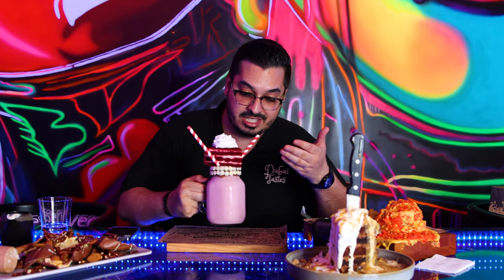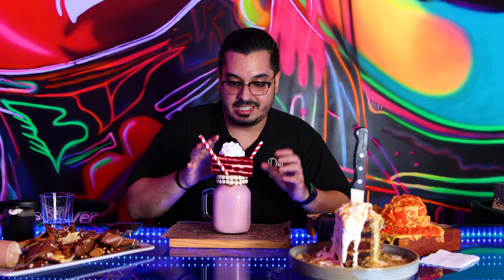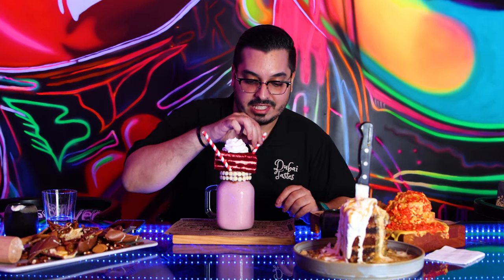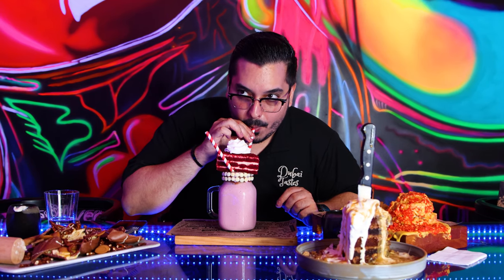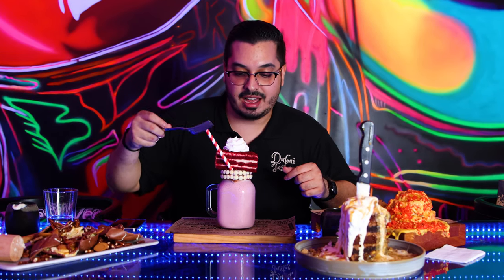Last but not least, we have this velvety red velvet milkshake. I'm a red velvet fanatic. We have the milkshake and we have a slice of red velvet cake on top of it, covered with some whipped cream — this is something else out of the world. A hint of strawberry, some vanilla ice cream in there. This is really good. Let's take a bite out of this cake — it compliments it so well.